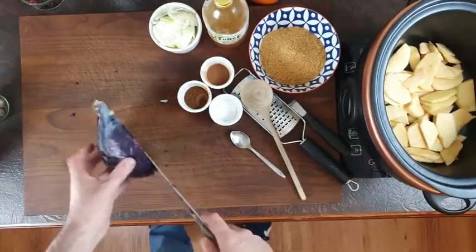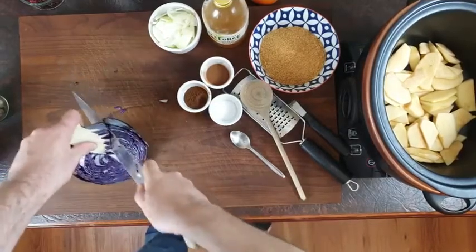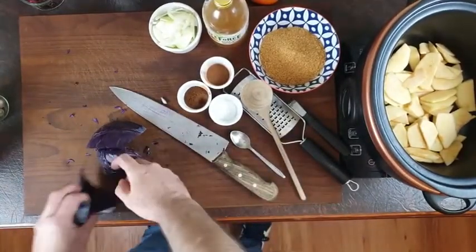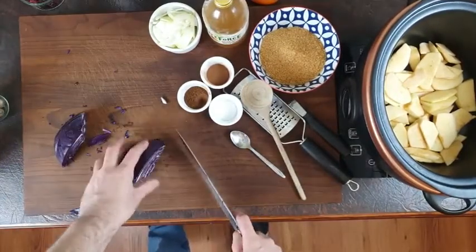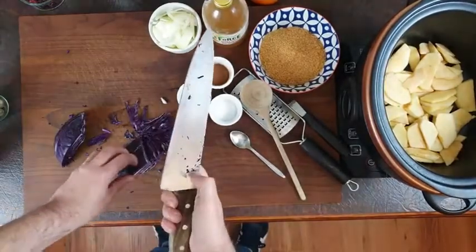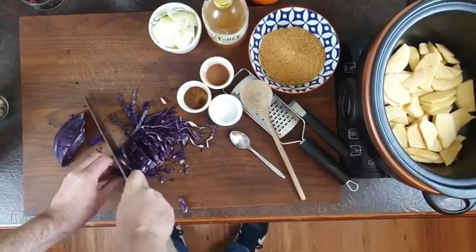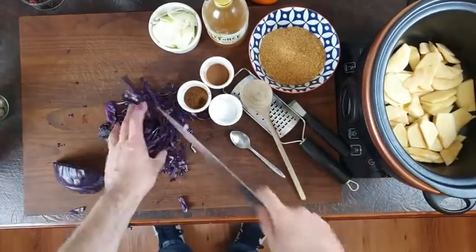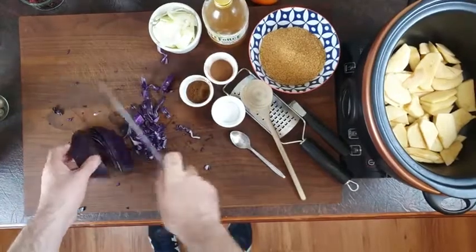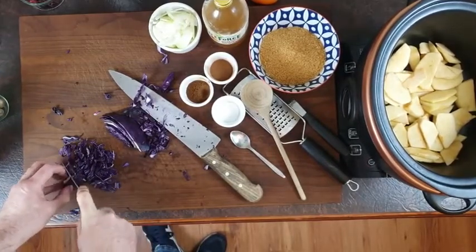To cut the cabbage: cut it in half, then cut down on each side to remove the root. Remove the outer leaves, then slice it nice and tightly from the top. I'm using a big knife — you really need a big knife for cutting cabbage. If you only have a small knife, cut the cabbage into smaller pieces first. Don't try to cut a large piece with a small knife or you'll risk your fingers.